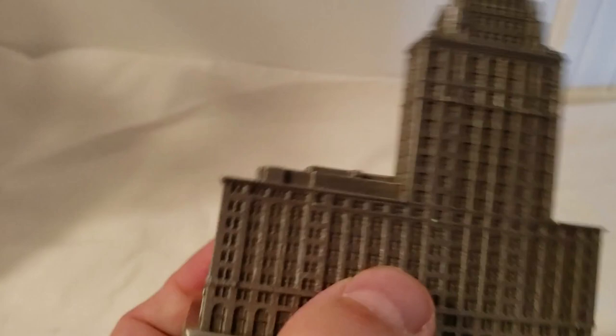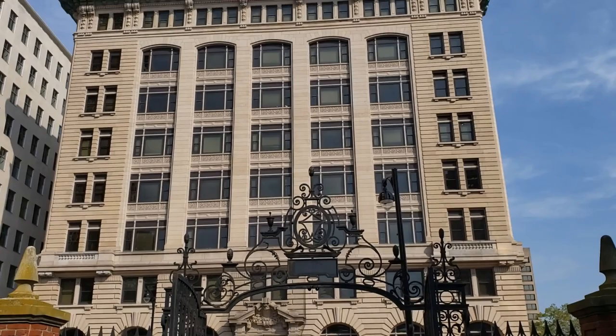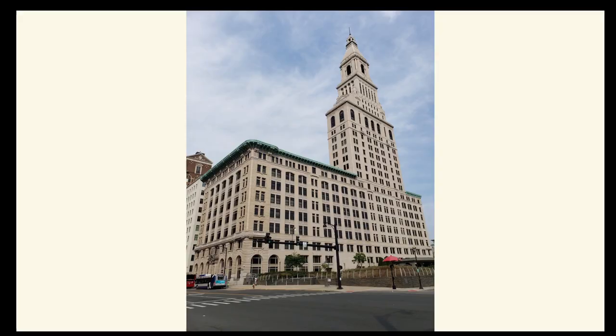I just got this model of Traveler's Tower from ReplicaBuildings.com, one of the great landmarks of Hartford, Connecticut. The 24-story, 527-foot tower was completed in 1919. The tower was actually built as one section of the larger Traveler's Insurance Company headquarters building. It was erected as an extension of the original building in the third of four major building phases that took place between 1906 and 1927.